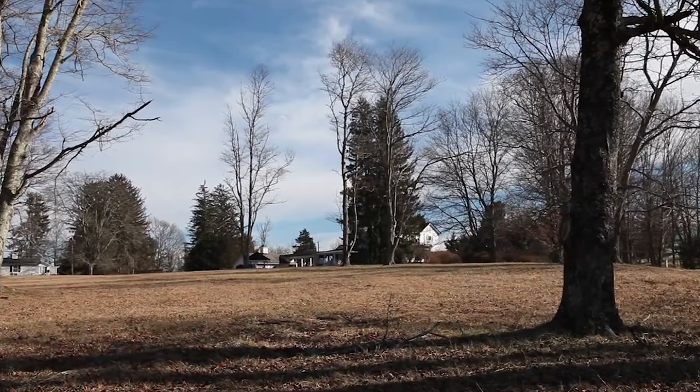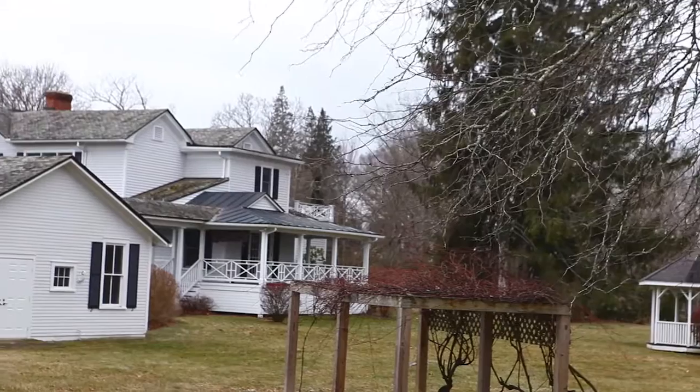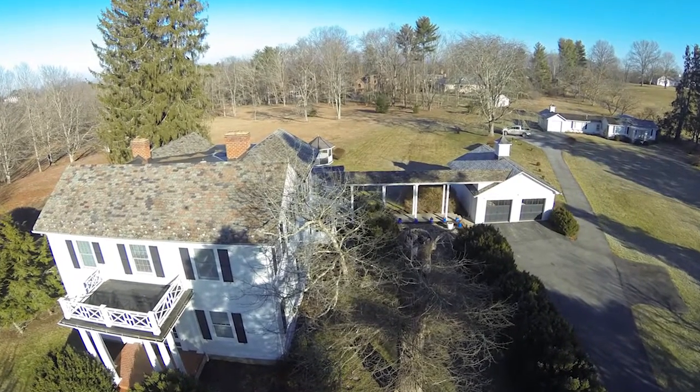With plenty of acreage and nearly 5,000 square feet of combined living space, Eastgate offers a home buyer grace, history, and design just a short stroll from historic downtown Lewisburg.